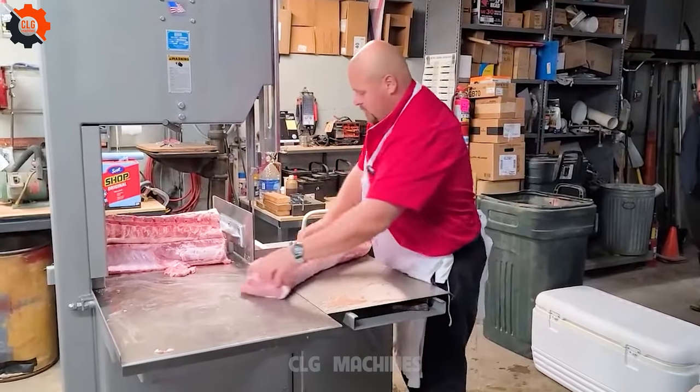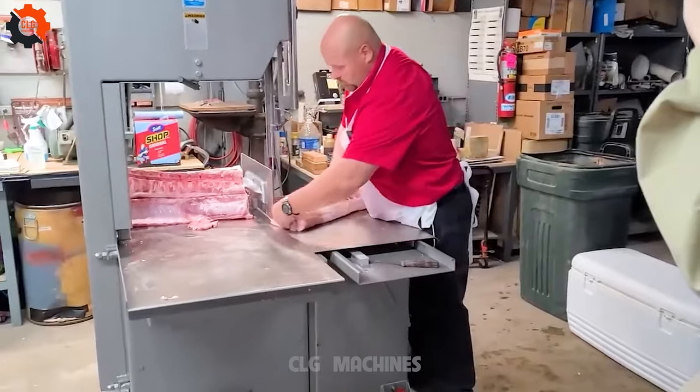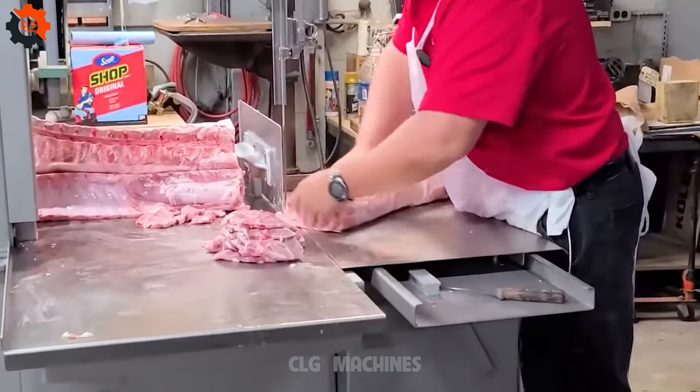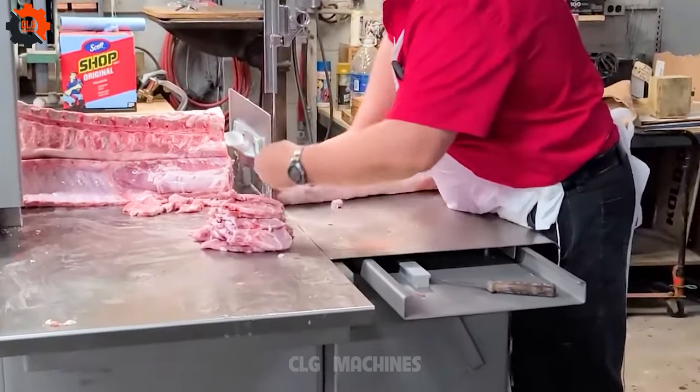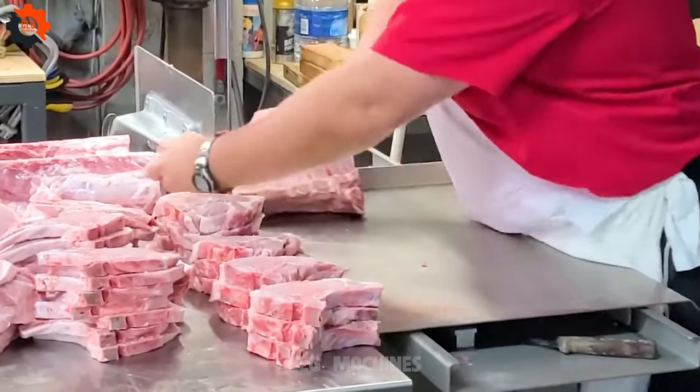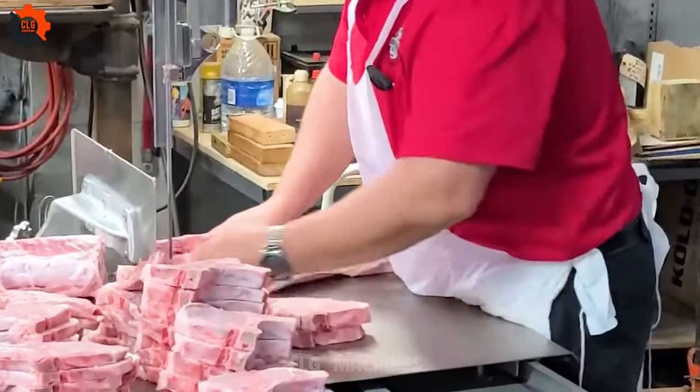Slice and spice — unveiling the pork chopping power of the Biro Saw Model 55. With its cutting-edge display, this tool isn't just about pork; it's a culinary revolution waiting to happen. Get ready to chop, slice, and sizzle your way to mouth-watering dishes that'll have everyone begging for seconds.